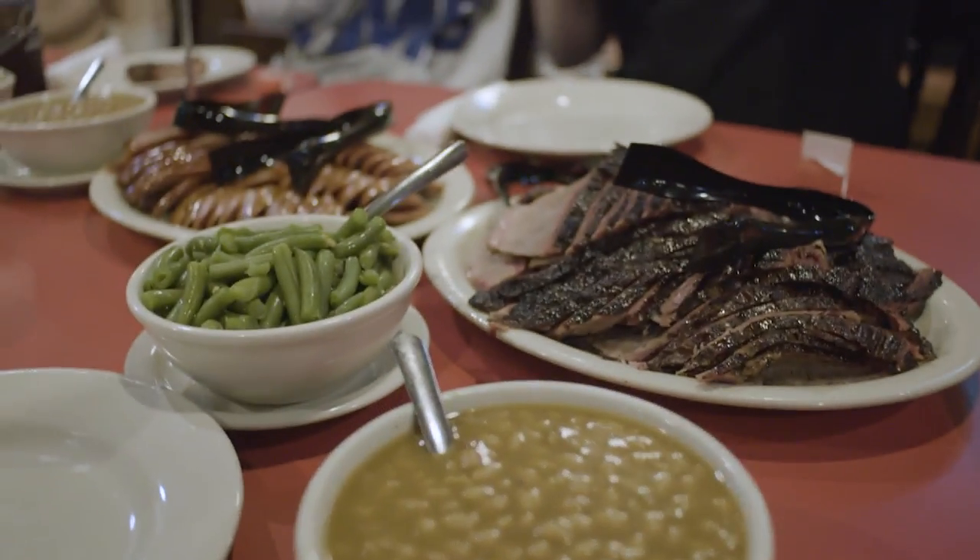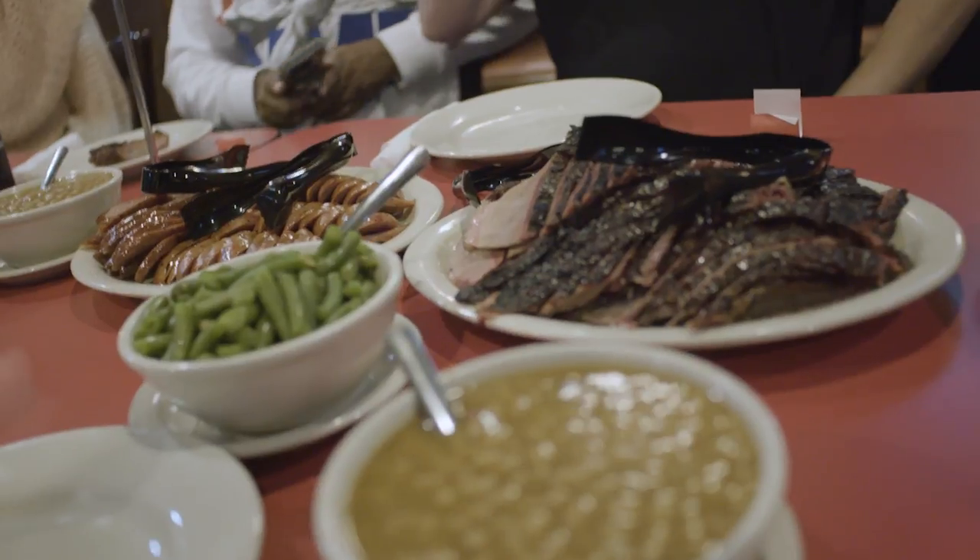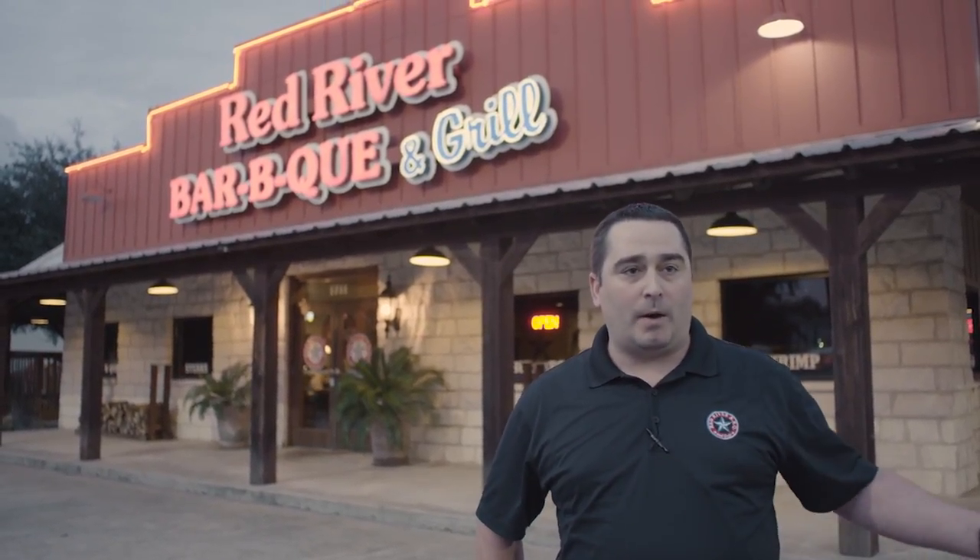Dustin Parker, I'm the general manager for Red River BBQ. We were established in 2002. We have two locations, one in Katy, Texas, one in League City. Now, I'm going to take you back to our pit room and I'll show you how we smoke our meats.